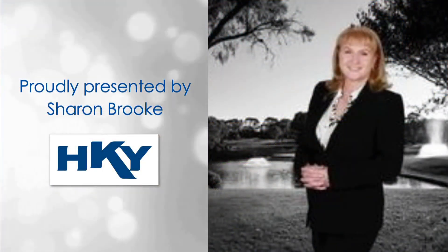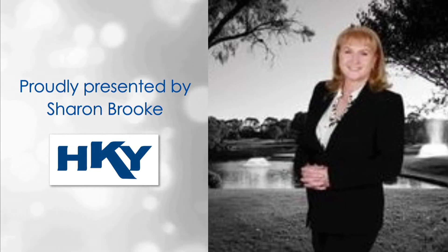For more detailed information contact Sharon Brooke and upgrade to this desirable lifestyle today.